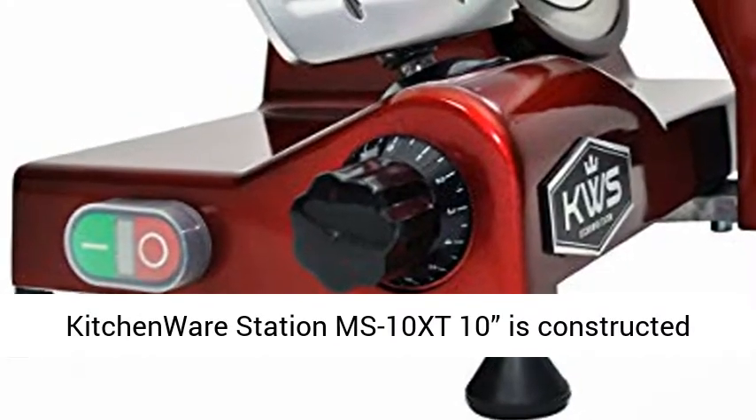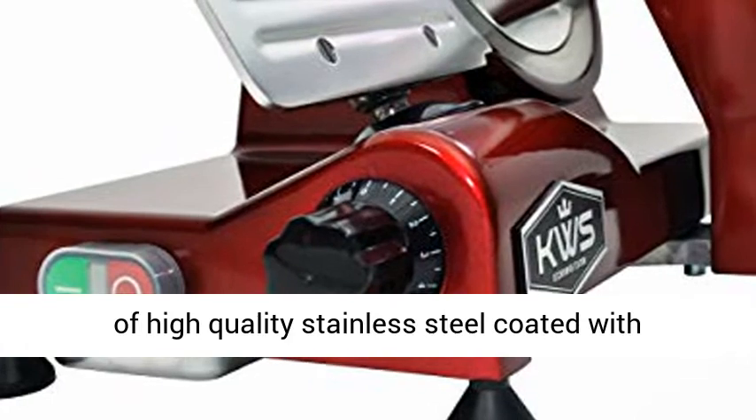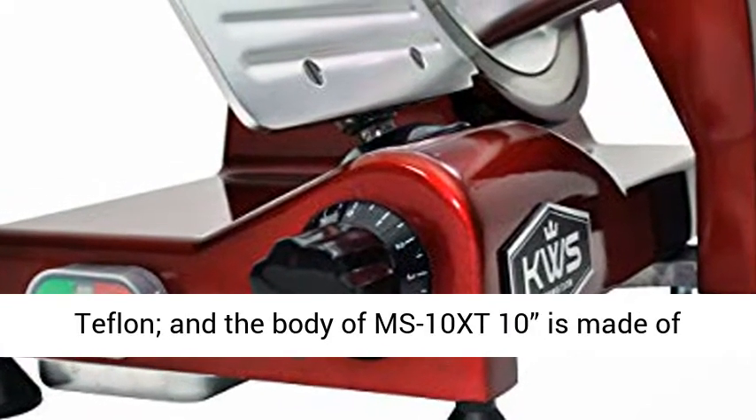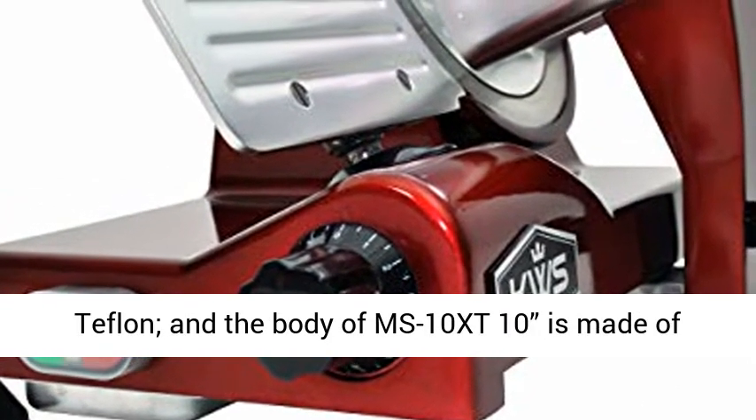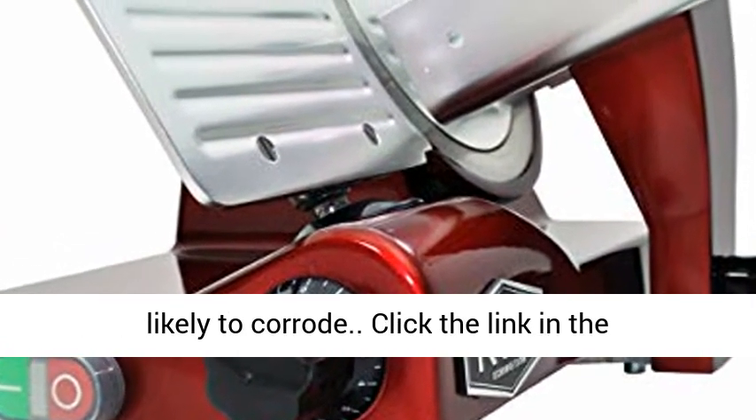The blade of the Kitchenware Station MS 10 XT is constructed of high-quality stainless steel coated with Teflon. The body is made of aluminum alloy, making it more durable and less likely to corrode.